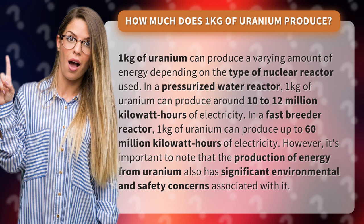However, it's important to note that the production of energy from uranium also has significant environmental and safety concerns associated with it.